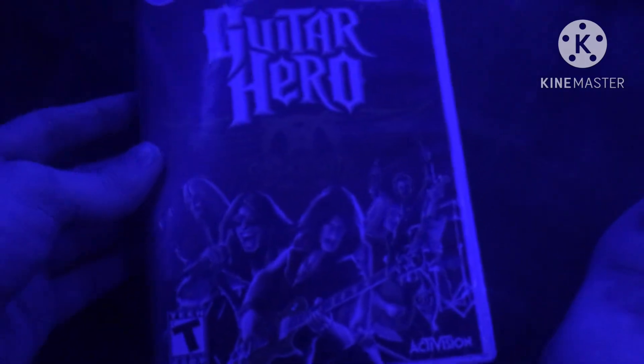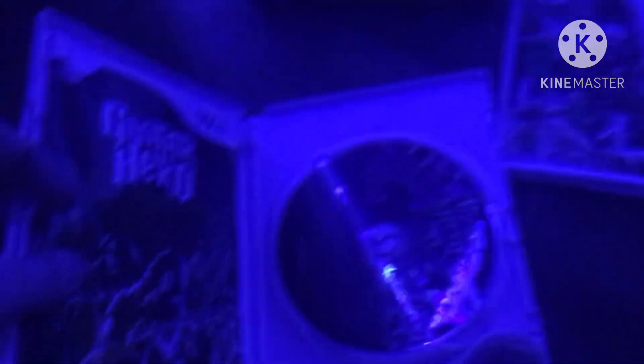Next game is Guitar Hero Aerosmith from 2009. Here is the front, spine, and the back. Rated rock rarity. Over 30 monster tracks. Rated T. Here is the disc and the instruction booklet.